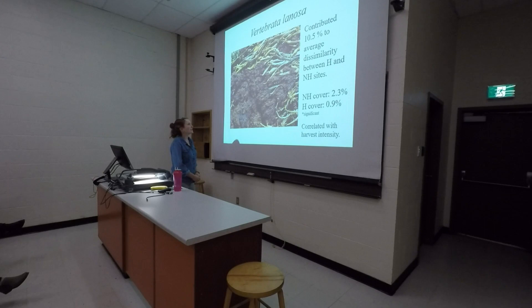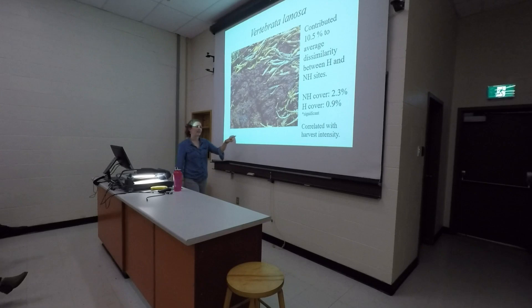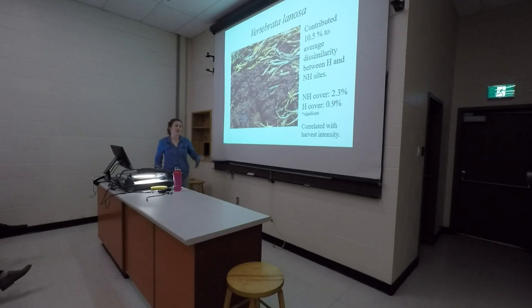The next species is Vertebrata lanosa — a red epiphyte that grows directly on Ascophyllum and relies on it for habitat. Previous publications have shown this species is significantly reduced at harvest sites, and my results supported that — there was a significant reduction at harvested sites compared to non-harvested sites. Very interestingly, it was also correlated with harvest intensity: as a site was more heavily harvested, its abundance decreased. This species loses potential habitat when Ascophyllum is harvested, but also suffers from bycatch, as many fronds are harvested with Vertebrata still on them.